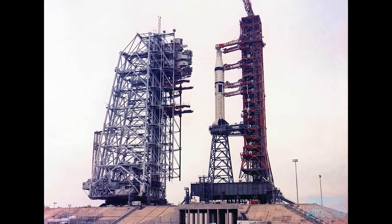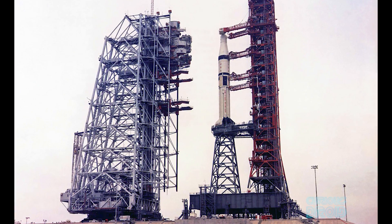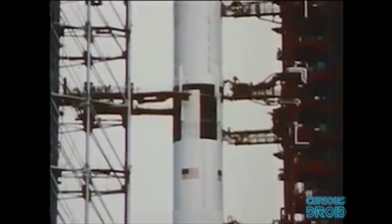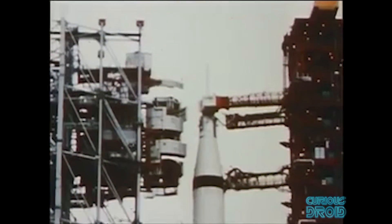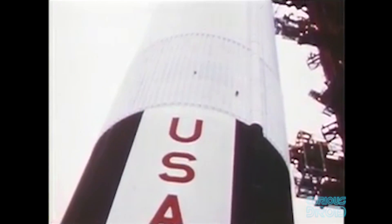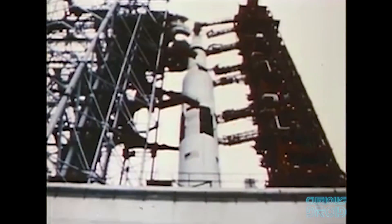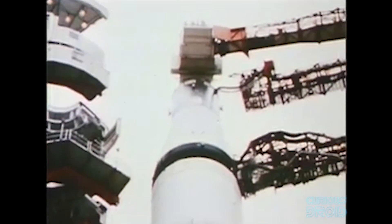The last major piece of infrastructure was the Mobile Service Structure, or MSS — a large lattice-like platform which was also moved around by the crawlers. At the top, which was a little shorter than the launch tower, was a section that would completely enclose the top of the Saturn V and the command module to provide weather protection and access for technicians, as well as a clean room for preparations before the flight. The MSS was also used to place the linear explosive charges that would separate the stages in flight and the charges along the fuel and oxidizer tanks for fuel dispersion in the event the rocket had to be destroyed if it veered off course. The MSS would be moved away from the Saturn eight hours before launch and parked between pads 39A and B on the crawler way when not in use.